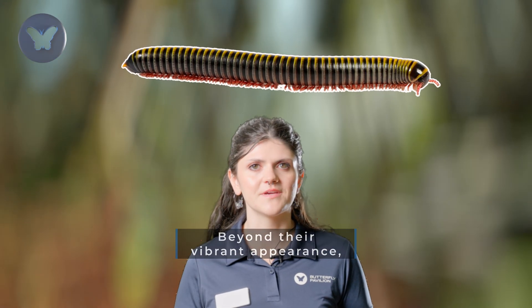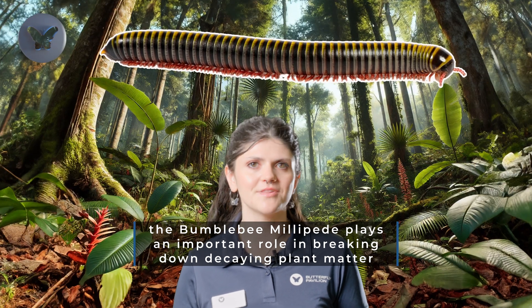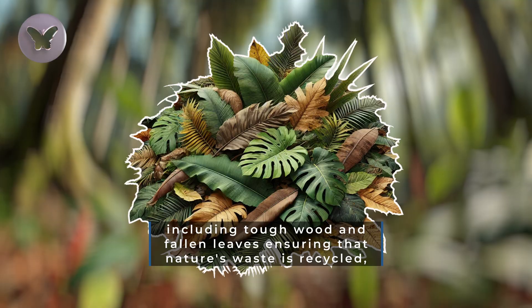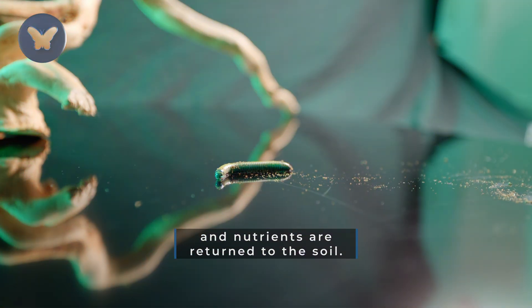Beyond their vibrant appearance, the bumblebee millipede plays an important role in breaking down decaying plant matter, including tough wood and fallen leaves, ensuring that nature's waste is recycled and nutrients are returned to the soil.